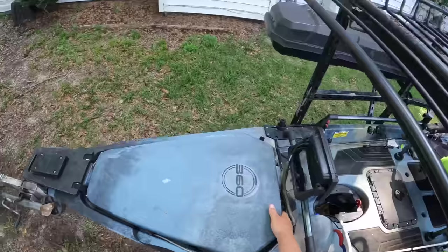All right y'all, we are back at the house now. Wind really really picked up out there and it's still only about 10 a.m. Wasn't a bad morning — we went out there and we caught up some lunch. We got two nice flounder, one for me and one for the wife. I'm going to show y'all how I'm going to clean that flounder and then we're going to take it to the grill and whip up a pretty doggone good meal.